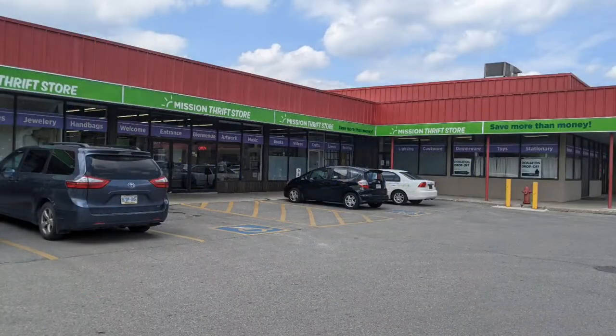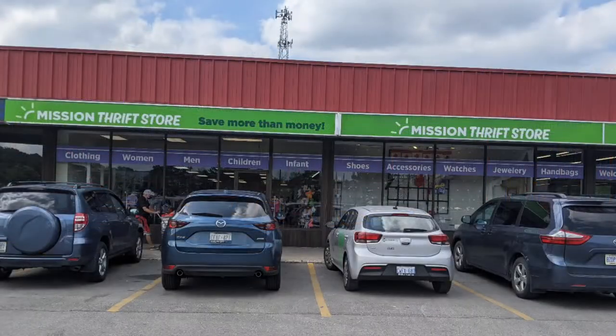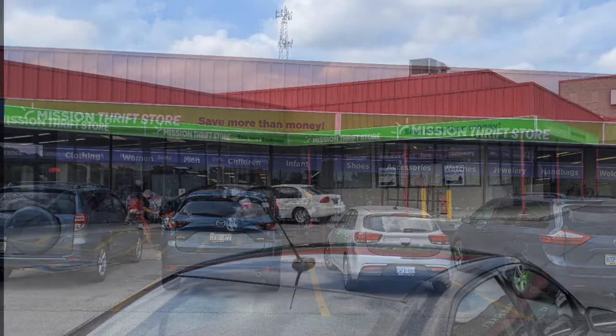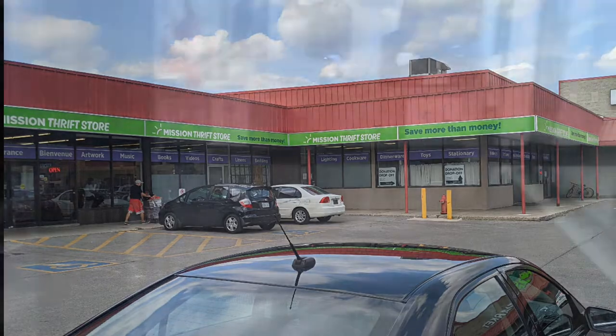Hello and welcome to another tour by Hawaiian Shirt Papa. This is the Mission Thrift Store in Guelph, which is in the southeast corner almost of the city. From where I travel, it's easy to have traveled through rural areas and suddenly you're upon it. It's not right at the edge, but pretty close.